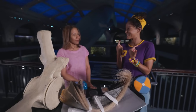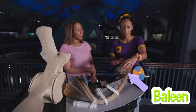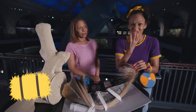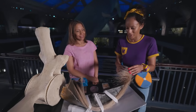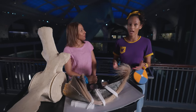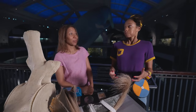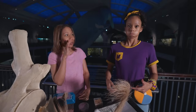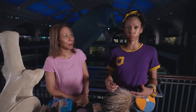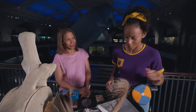Do blue whales have teeth like us? No! They don't have teeth — they have baleen! Baleen! Feels like straw! Can you imagine if you had straw in your mouth instead of teeth? So how do they eat? They open up their mouth very, very big, take a cup of water with the krill in it, then they push the water out with their tongue. And what's inside? The krill! That seems really complicated — that is not how I eat at all!